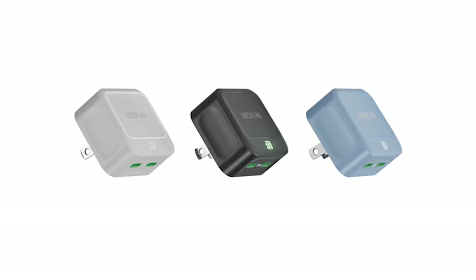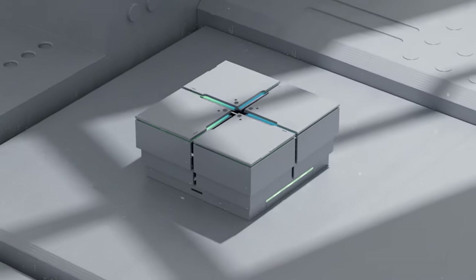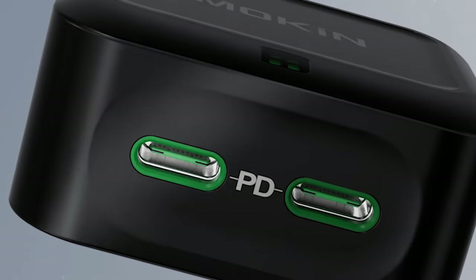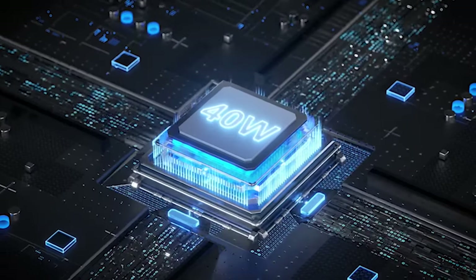Furthermore, the charger can handle short-circuit protection, overload protection, overheating protection, and overvoltage protection, automatically matching the appropriate current for your device. You can charge with confidence because this comprehensive safety system guarantees that your devices are protected from potential charging hazards.